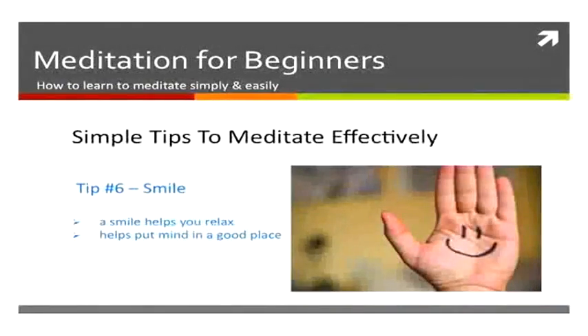Also smile. A small smile on your face helps make you relax and helps to put your brain and mind in a nice place to meditate. Make sure you hold a smile on your face while you're meditating.